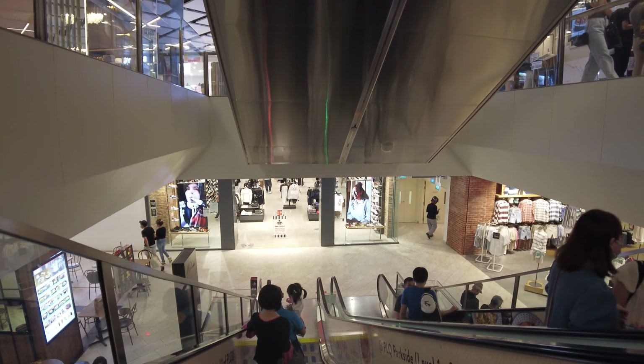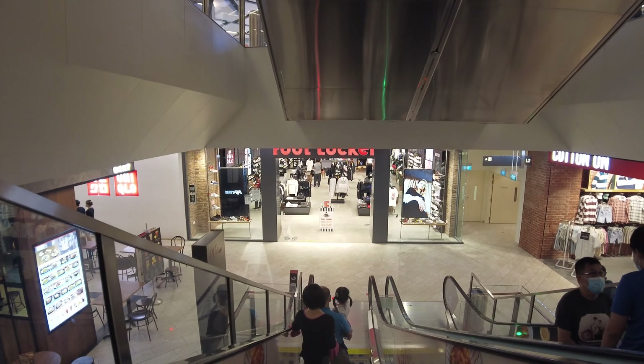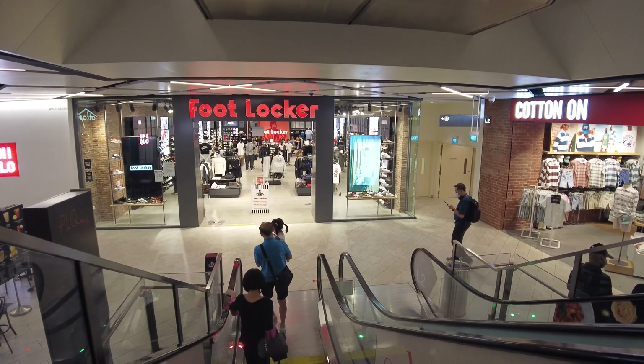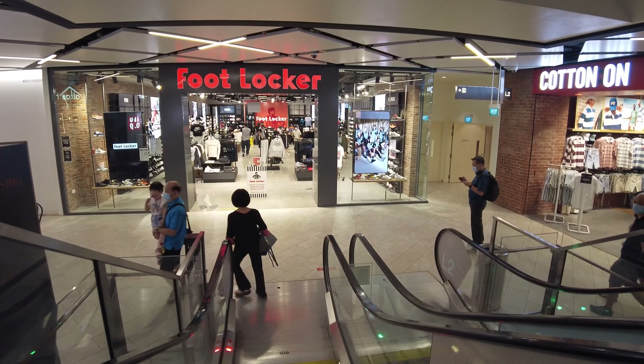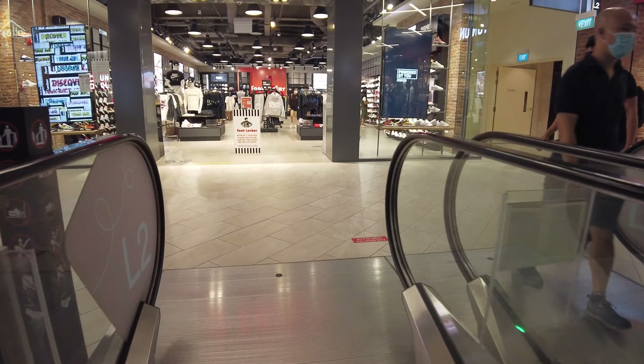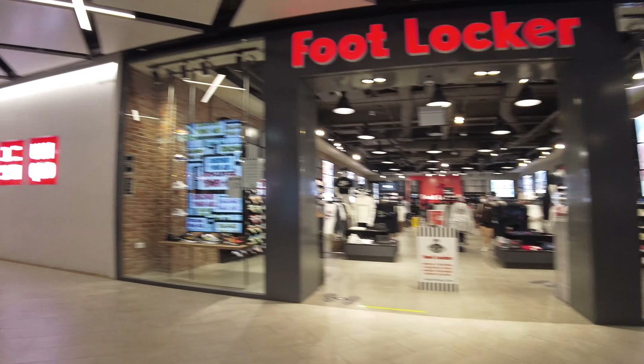I've been here for a couple of hours for something I had to take care of and it did start getting busier. In the last 30 minutes or so I think people have started their weekend and headed to shopping centers and out to eat.